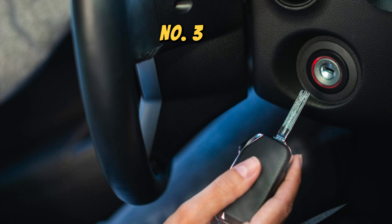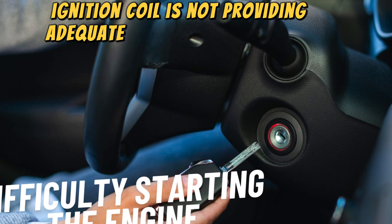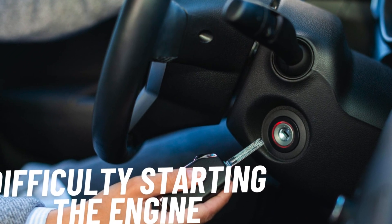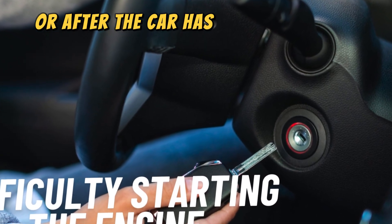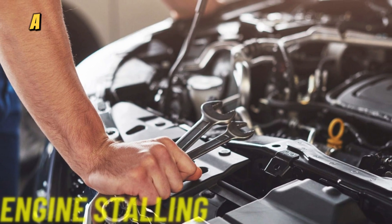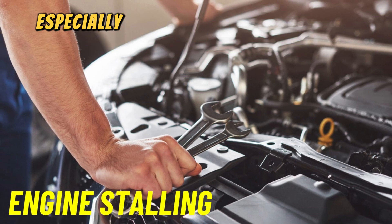Number three: difficulty starting the engine. If the ignition coil is not providing adequate voltage to the spark plugs, the engine may have difficulty starting. This can be especially noticeable in cold weather or after the car has been sitting for a while.